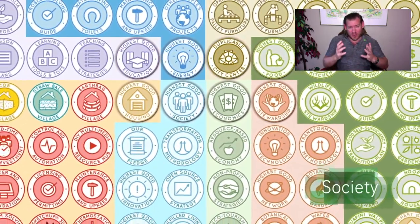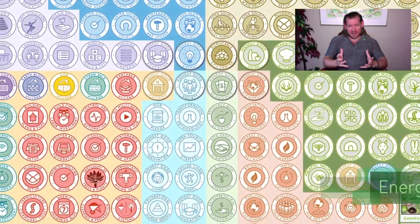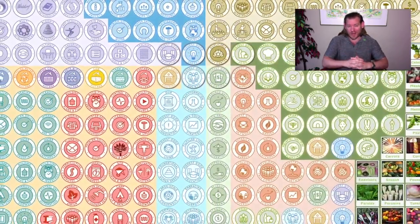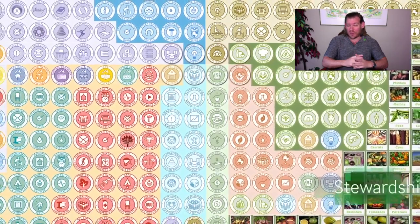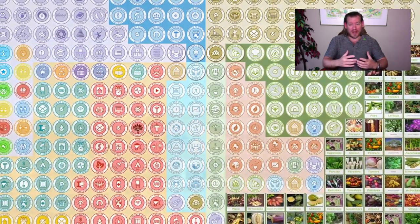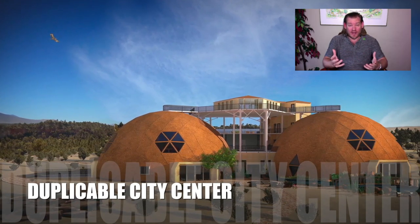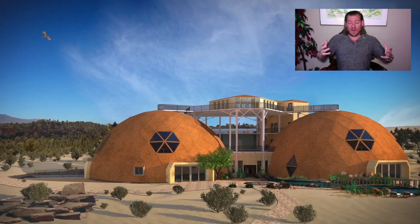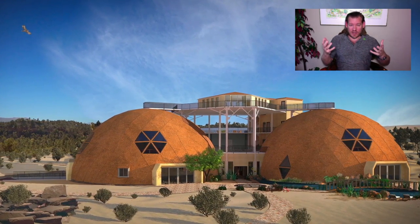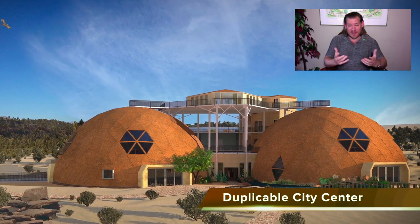Experience the different sustainability methods. And most importantly, experience the lifestyle — the lifestyle that most people consider to be better than the way they're living right now. Better because it provides more free time, more access to things people want, higher quality food, everything within walking distance, and everything without the need for financial exchange between residents. A place where everybody's needs are met in one location better than they're met normally anywhere else.